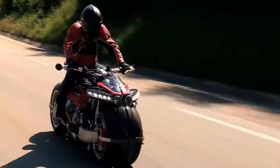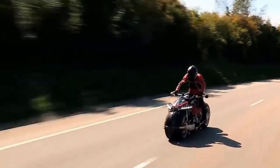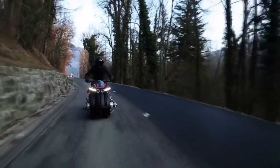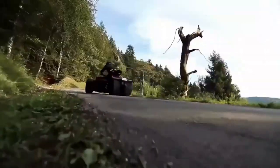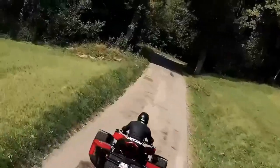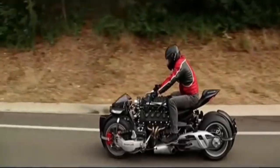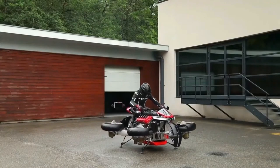With the push of a button, the LMV 496 wheels move dynamically from an erect to a horizontal position, and it's flying in 60 seconds. In the air, a dashboard displays the bike's velocity, location, and elevation, and you can regulate your ride with joysticks on each side of the handlebar. The wheels also contain quick-opening parachutes in case of malfunction. With only five available for purchase, this limited edition flying motorcycle is worth every penny.